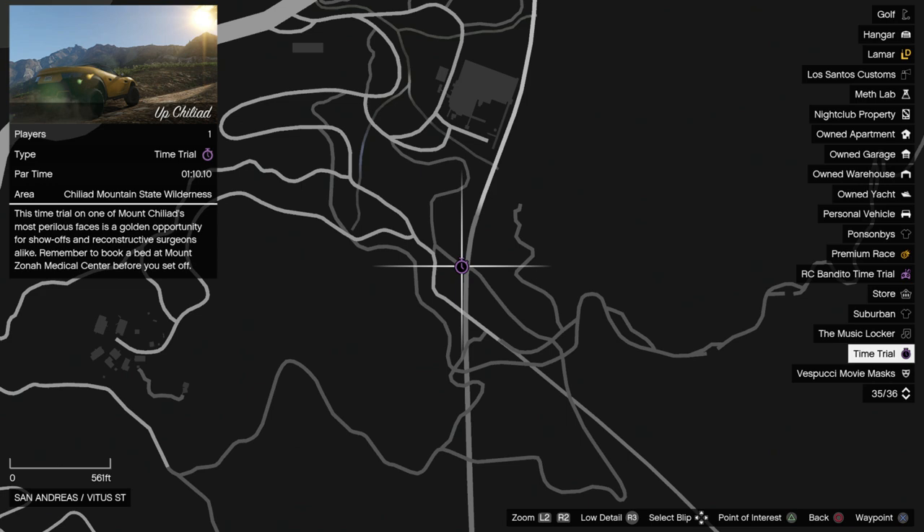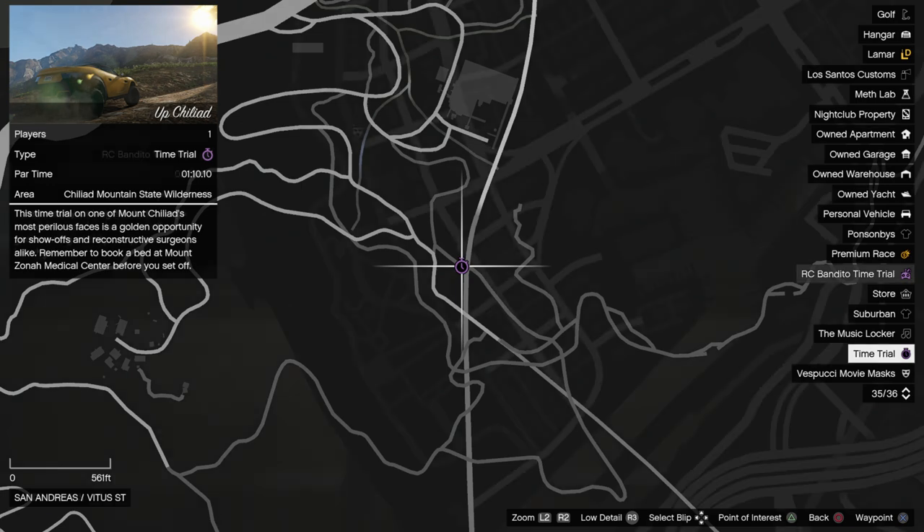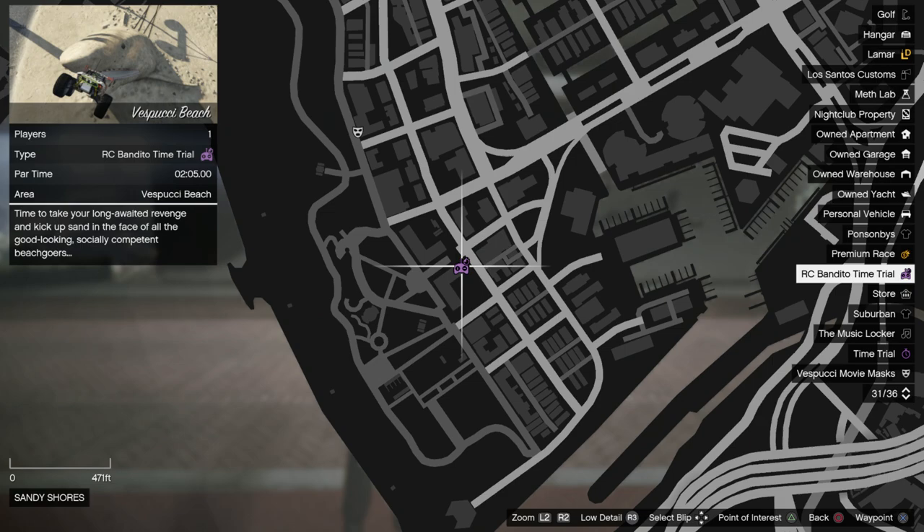Also the regular time trial this week is Up Chilliad, which you can see being completed later in the video alongside the Premium Race track, with the RC time trial being Vespucci Beach.